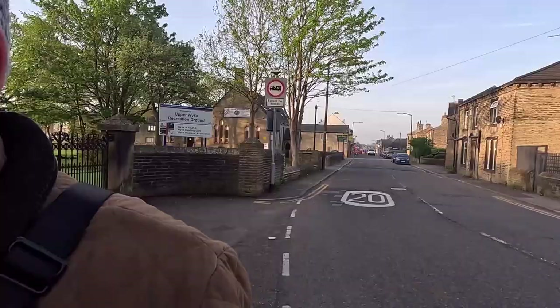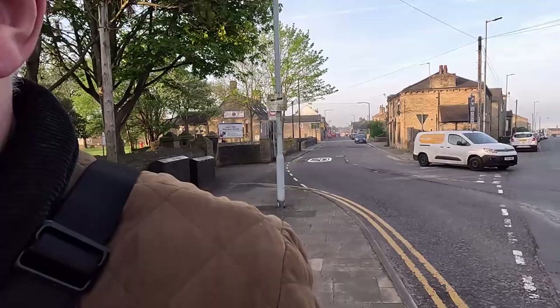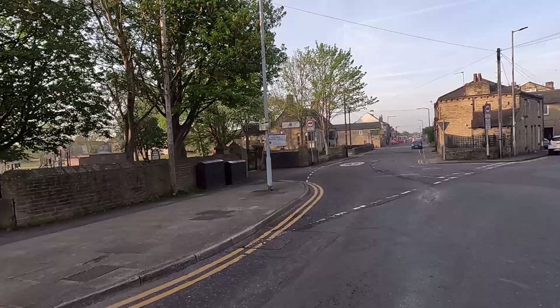I'll leave you with a last shot of Towngate as I walk away. Towngate.